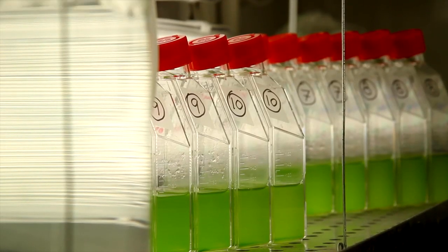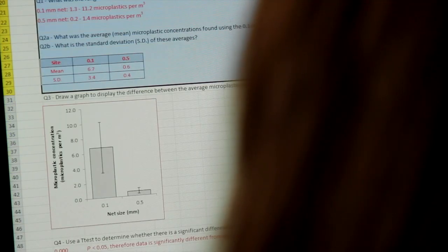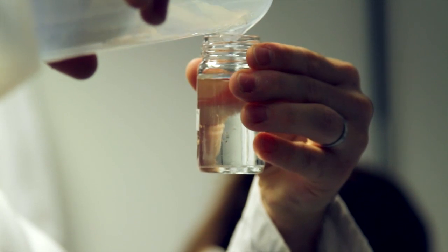Whenever we're doing science in a laboratory it's really important that we start with a hypothesis that's based on our existing knowledge of what we're trying to test. In this case our hypothesis is: copepods eat microplastics. Then we design our experiments around this hypothesis to carefully test it.